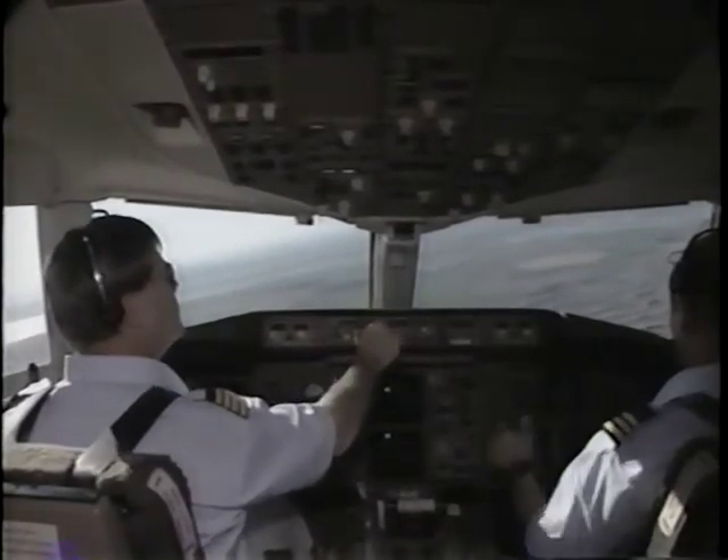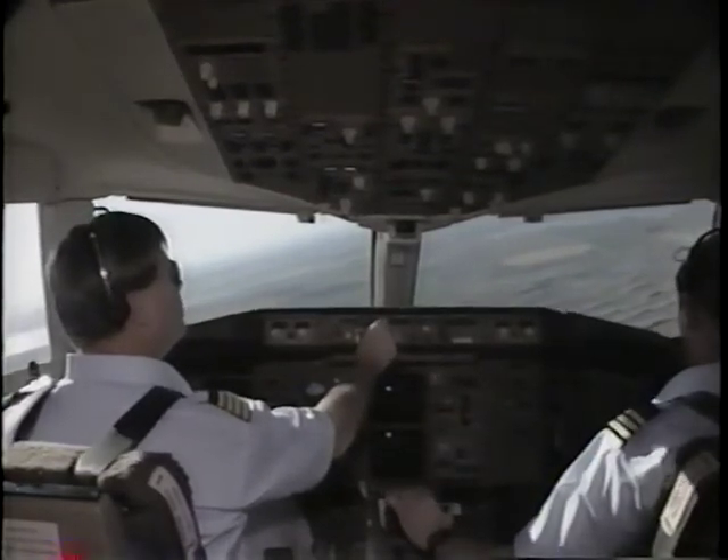Washington Approach, Pinnacle 452, we have the airport in sight. Pinnacle 452, Washington Approach, cleared visual approach, runway 34R, contact Washington Tower 119.0, good day.